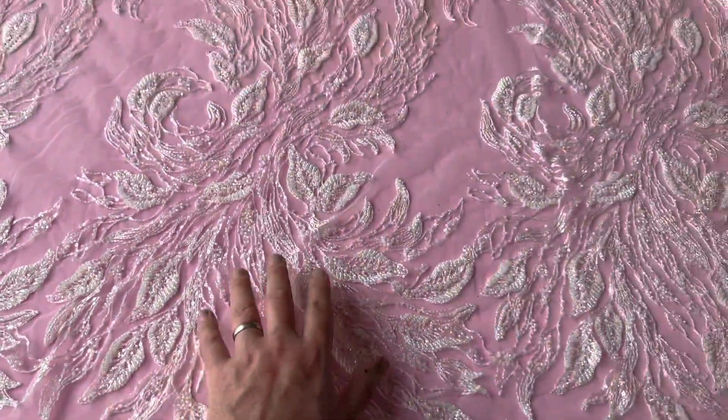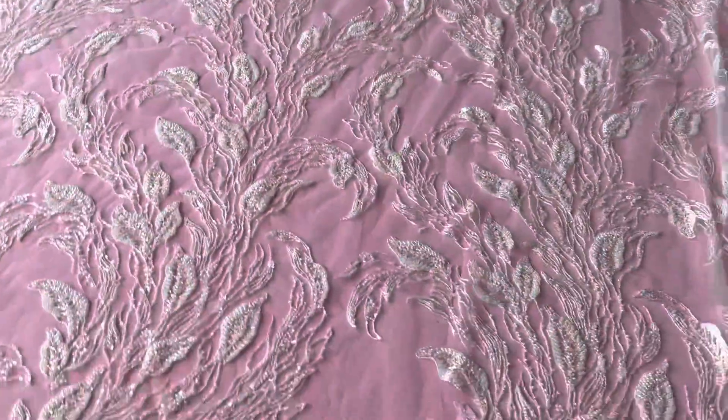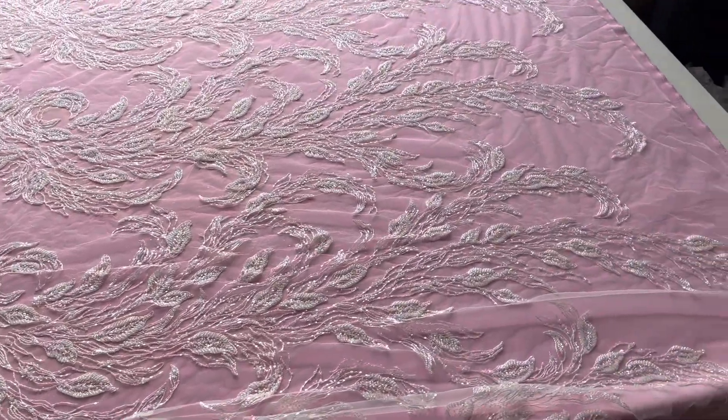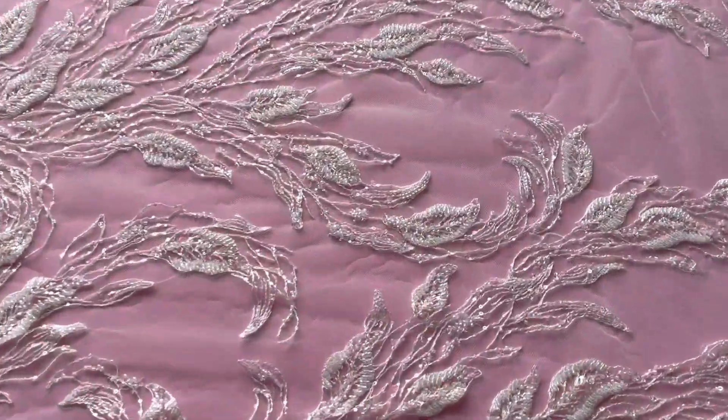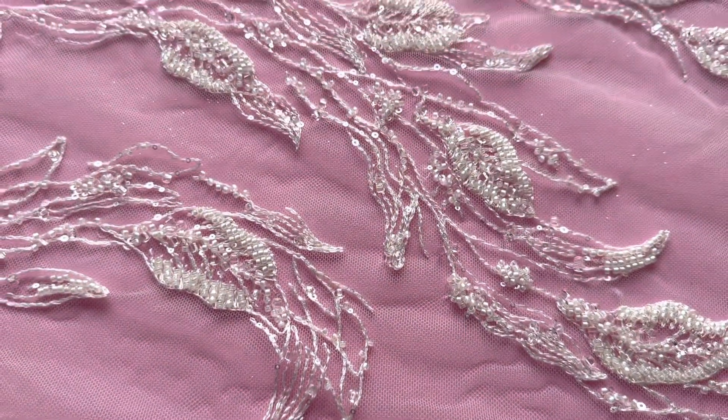The pattern stretches the whole way across the lace from this near side. I'll walk around the side of the table now and pan across to give you a better idea of the layout. Absolutely beautiful, available from stock and of course without minimum quantity. This is called Leonela.